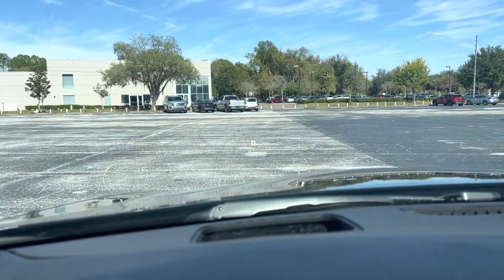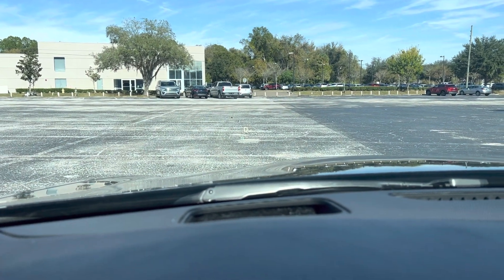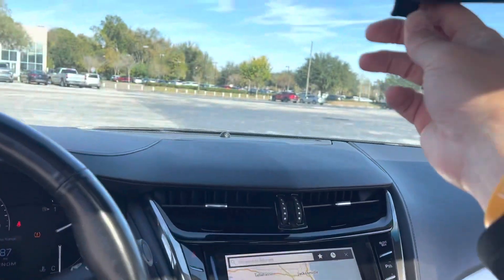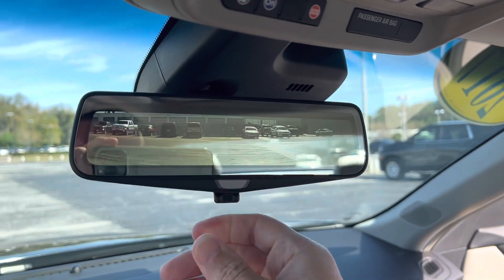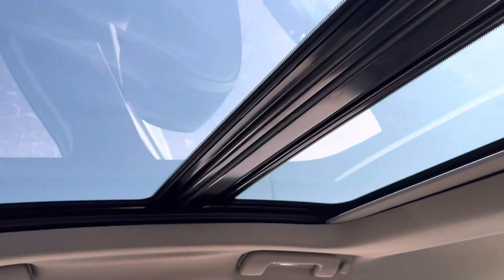Vehicle is equipped with the heads-up display, as well as the rear camera mirror and the full panoramic sunroof.